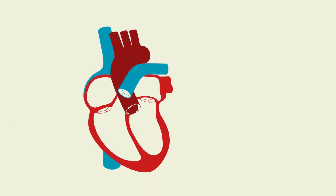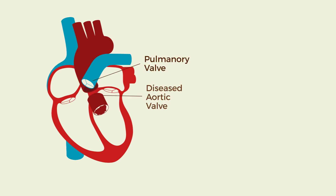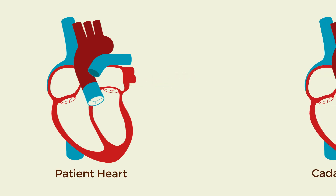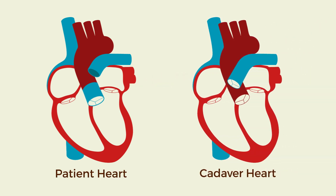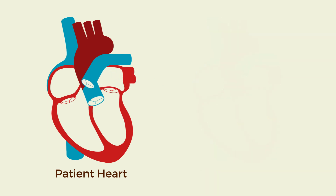What is the Ross procedure? With the Ross procedure, we take out the patient's own pulmonary valve, which is a different heart valve, and use that healthy valve to replace the diseased aortic valve. A human cadaveric valve is then used in place of the pulmonary valve.